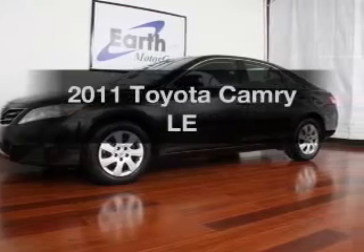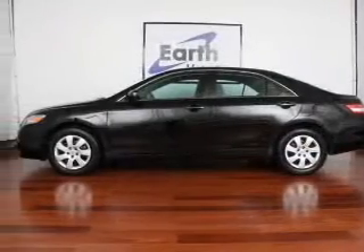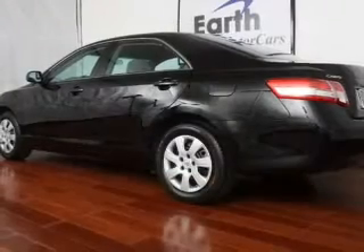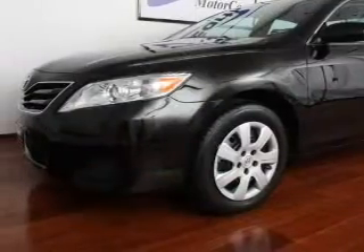Introducing the 2011 Toyota Camry. If you're looking for an automobile with great attributes, look no further. With an efficient four-cylinder engine connected to a smooth-shifting six-speed automatic transmission, anti-lock brakes help you bring your vehicle to a safe stop.